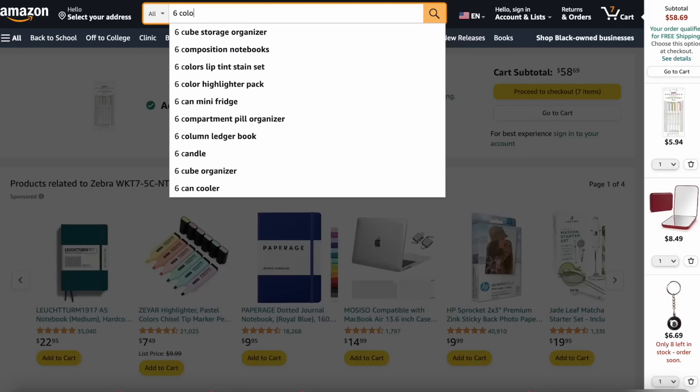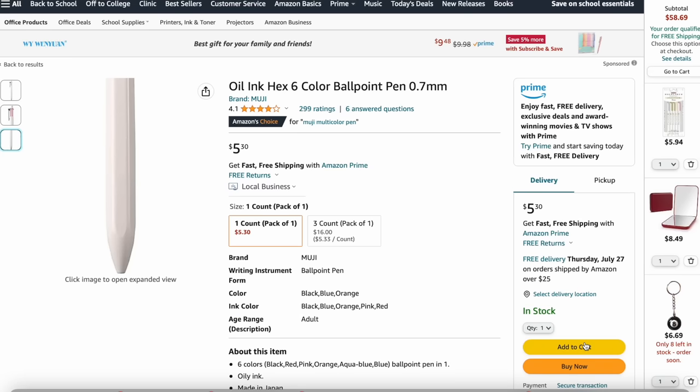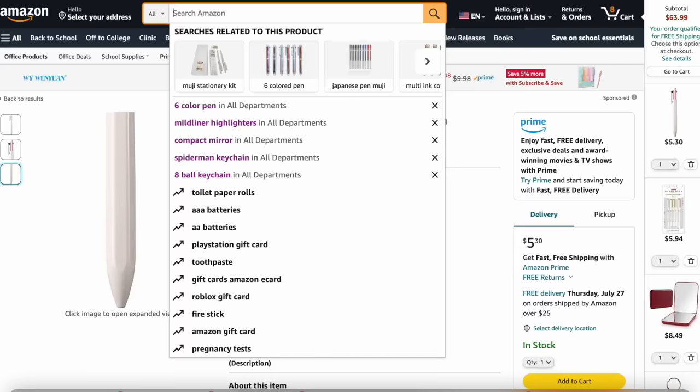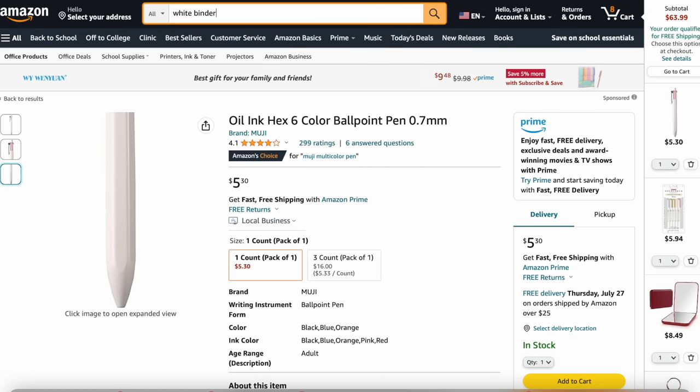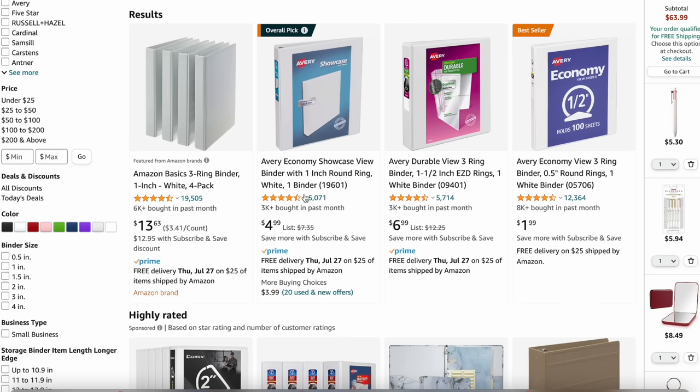What I meant is I was going to get like the clicky ones — you can click to different color pens. But I don't feel like I really need it. I actually saw a six-color pen — I'll get this one, it's five dollars. I also need binders, so I'm going to search white binder. Hopefully I can just color code the binders. I think I just need one.